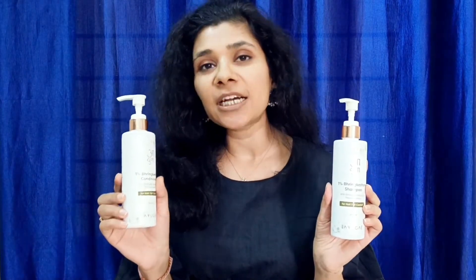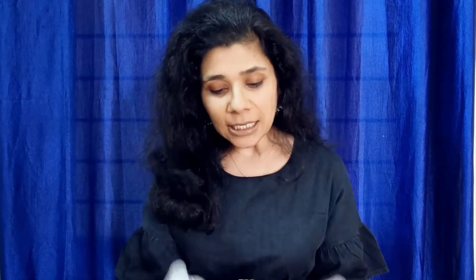I have two products — a shampoo and conditioner. But in this review video, first of all, I want to ask you a question. I want to give all of you a question in the comments section — I don't think any of you will ever use any ingredients in your life.